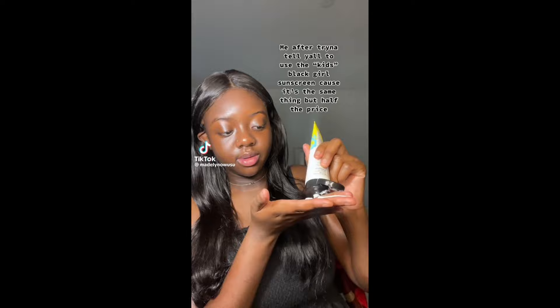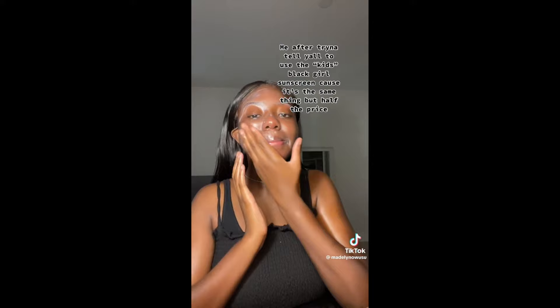This sunscreen is fragrance-free and paraben-free, so if you don't like fragrance in your products, Black Girl Sunscreen Kids is a good option. It can be used on the face and also on the body, and it does not sting the eyes. Here is a video of a lady applying Black Girl Sunscreen Kids. As you can see, this sunscreen is moisturizing on the skin and does not leave a white cast. This sunscreen is water-resistant for up to 80 minutes.